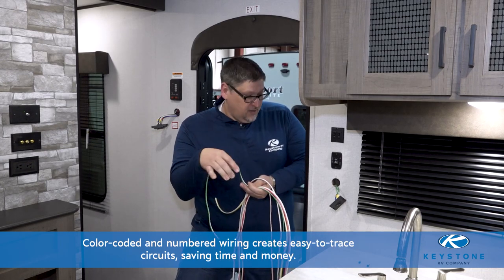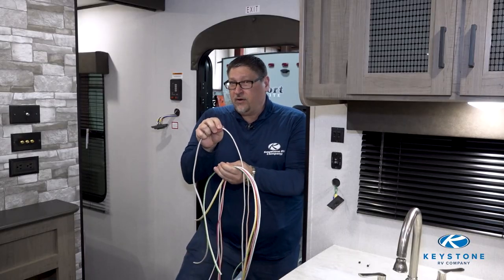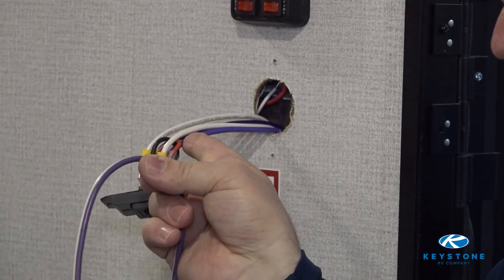You can see that the green wire goes right to the light switch, and you can see that the purple wire goes to the slide-out switch. So remember, the Keystone RV has taken the guesswork out of wiring with our exclusive, color-coded, and numbered 12-volt wire standard.